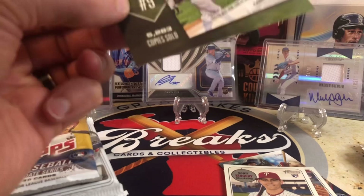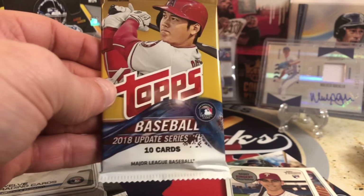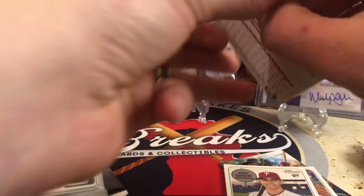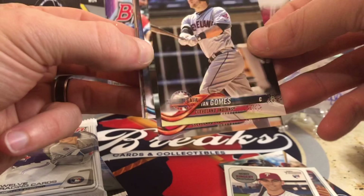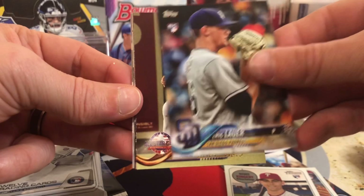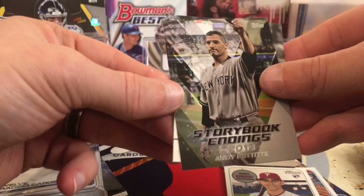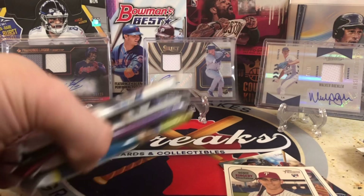We're getting to the fun pack right here — this could be big. You can get Shane Bieber in here, Juan Soto, Acuna, Torres, Ohtani, and gold parallels of those. This is retail, but it doesn't matter because we're looking for the rookies, not necessarily hits — and sometimes retail can be surprising. We got Neil Walker, Yan Gomes, Leonis Martin, Eric Lauer rookie, Christian Yelich, Clay Buchholz insert, Andy Pettitte — sorry — George Brett. Chirinos and Alfaro. No big rookie there, but we still have five packs to go.